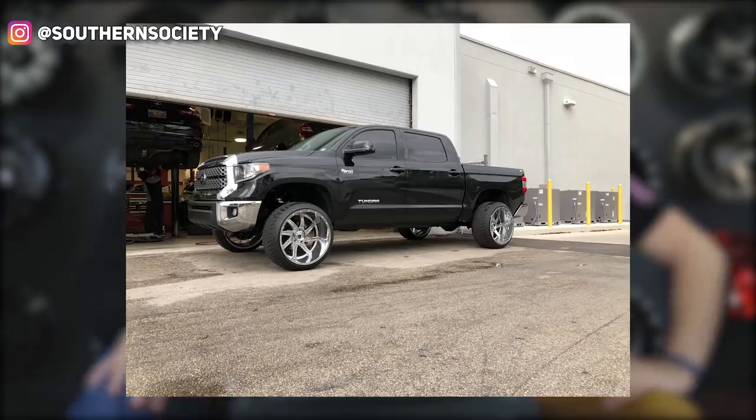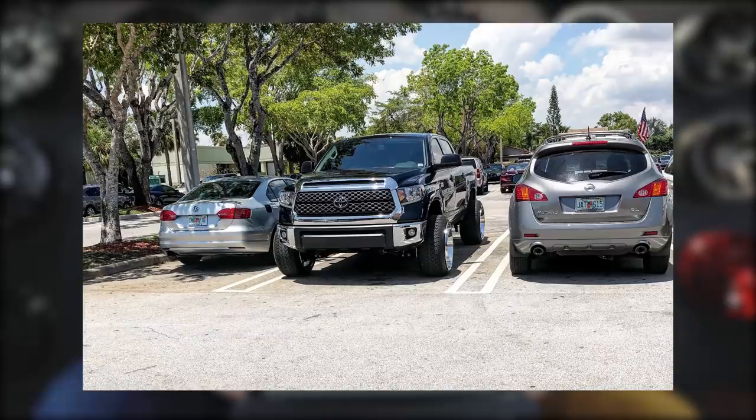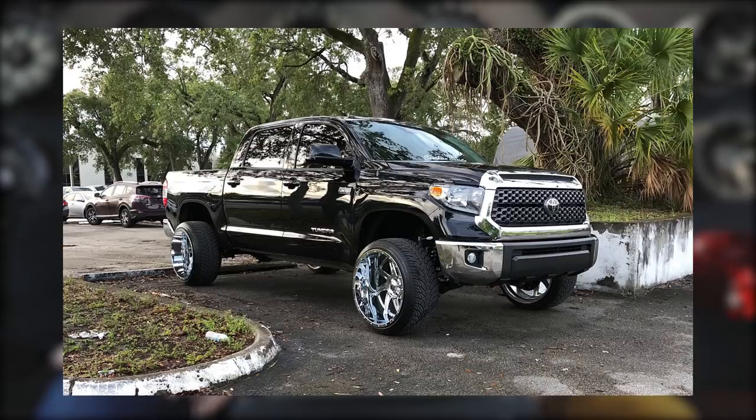2018 Toyota Tundra, American Trucks, 24 by 14s on some Atturo AZ-800s, which is a street tire, summer tire, four and a half inches of lift to get those to fit. I feel like I'm gonna hurt some feelings. Four. Five. It's just not something that I would run, and if you're gonna put street tires on a truck you might as well lower it, but I've never seen anybody lower a Tundra, and overall it just doesn't quite do it for me.